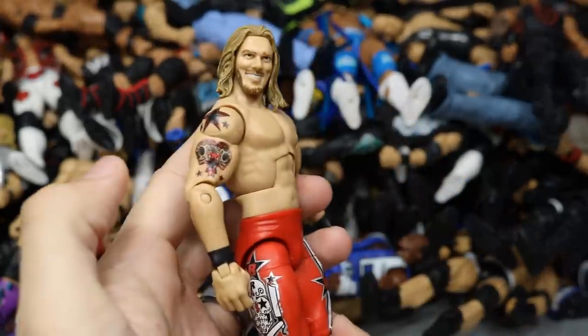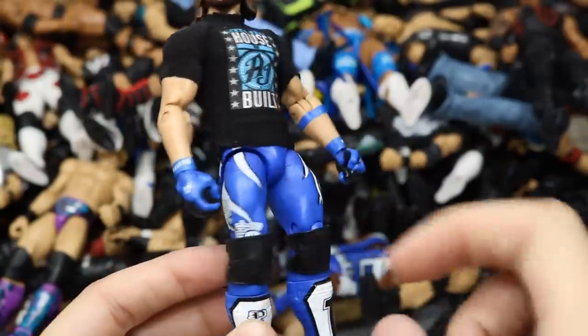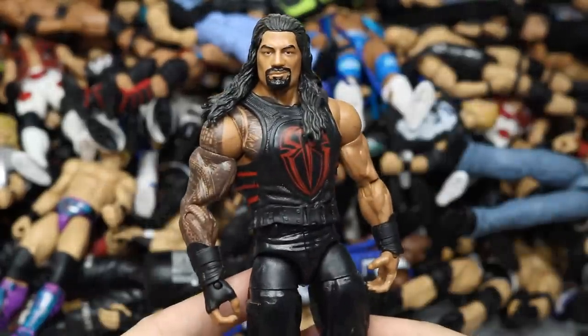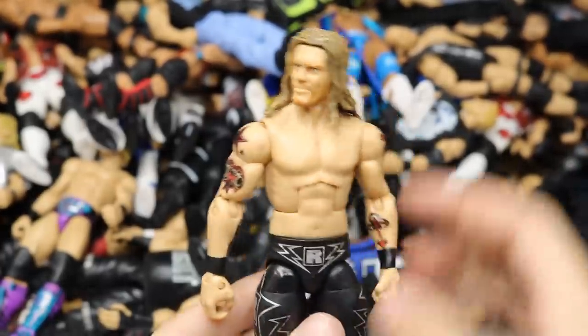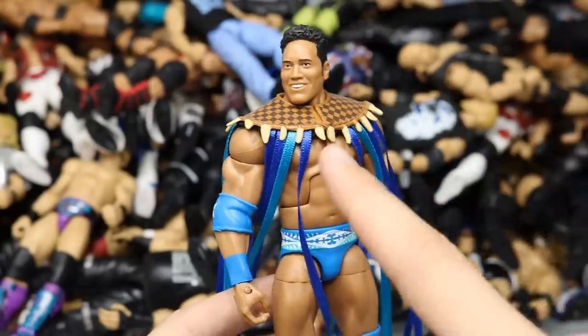Elite 8 Edge — love this figure. Elite 56 AJ Styles fix-up with accurate knee pads, painted gloves, black belt added, custom t-shirt. Elite 53 Kevin Owens looking very good. A fix-up Battle Pack Roman Reigns Elite in the red vest. The original Elite 12 Kane — beautiful looking figure, I'd love to see a debut Kane with two long sleeves. Elite 35 Luke Harper. An Elite 1 Edge fix-up with a pissed-off head scan — love this figure. Target Exclusive Rocky Maivia debut with entrance gear.